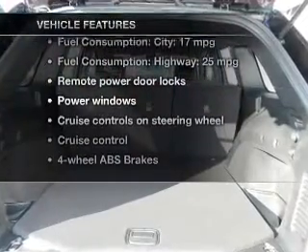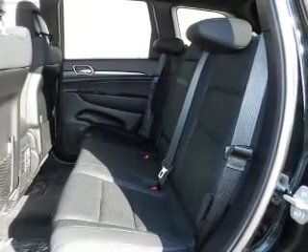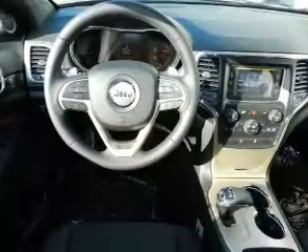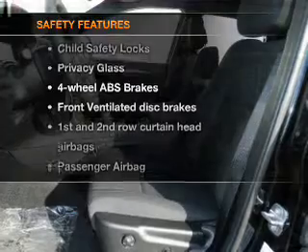With these notable features you won't want to miss out on the opportunity to own this amazing ride: power door locks, power windows, cruise control, Bluetooth wireless, AM/FM stereo with an MP3 player, satellite radio, and power mirrors.